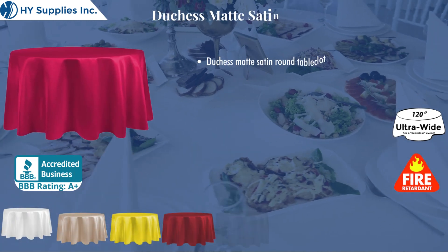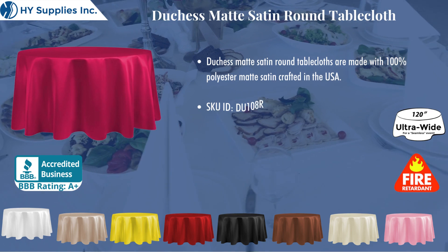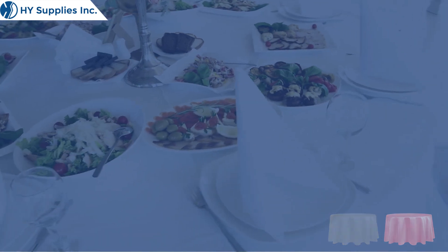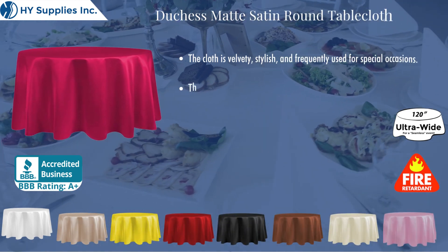Dutchess Matte Satin Round Table Cloths are made with 100% polyester matte satin, crafted in the USA. The cloth is velvety, stylish, and frequently used for special occasions.